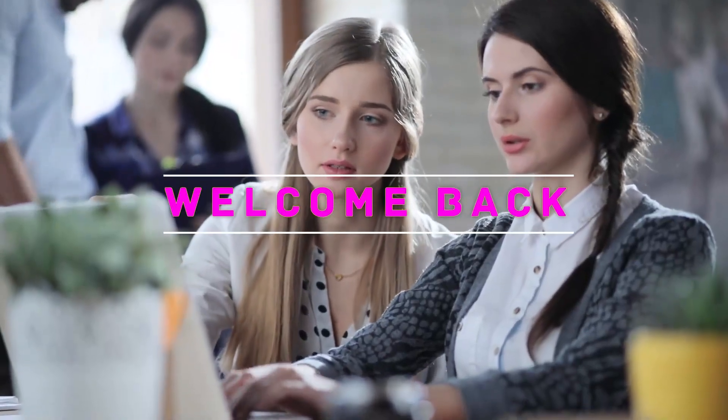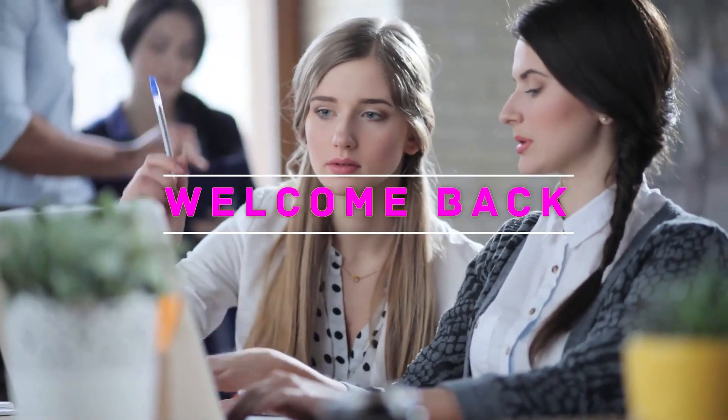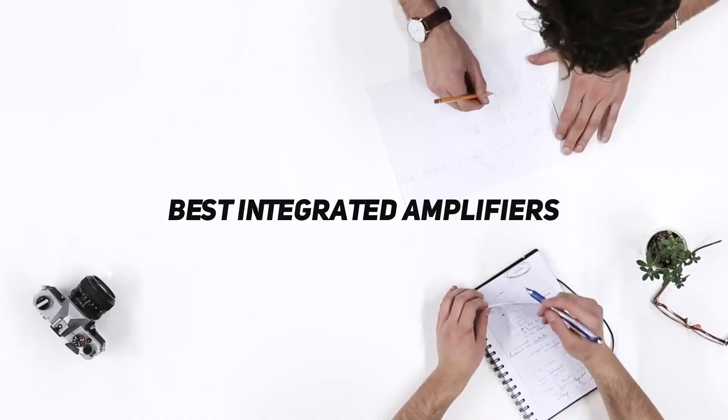Hey, welcome back to my channel. In this video, I'm gonna talk about the Top 5 Best Integrated Amplifiers.